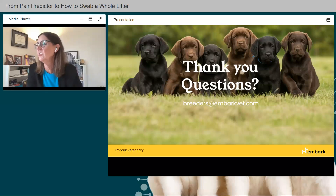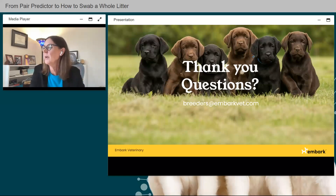A question about adding Matchmaker's functionality to Pair Predictor: currently they are two separate tools in the Embark ecosystem. If you're interested in using Pair Predictor with a dog from another breeder, reach out to that owner to see if they can share their results with you, and that will work for your purposes.